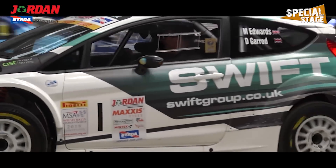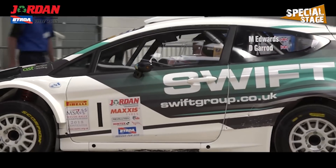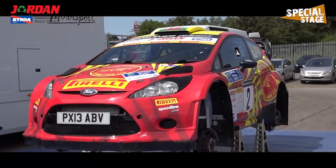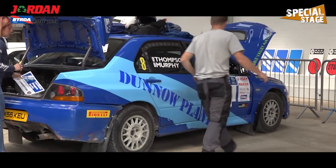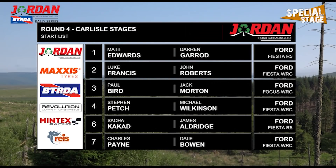The Carlyle Stages will be the fourth round of the Jordan Road surfacing BTRDA Rally Series, marking the crossover into the second half of the championship season. Matt Edwards leads the crews away with Luke Francis next on the road, while round one winner Paul Bird follows them into the stages.